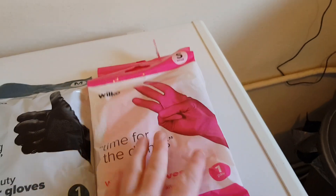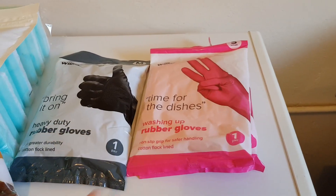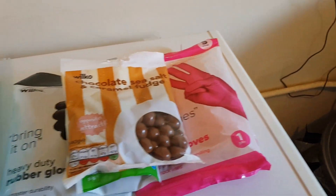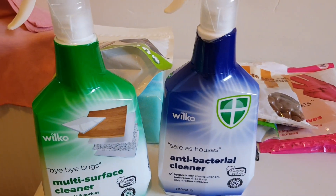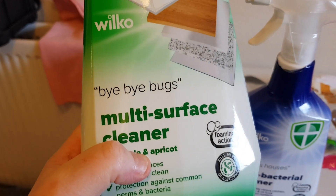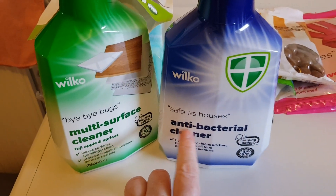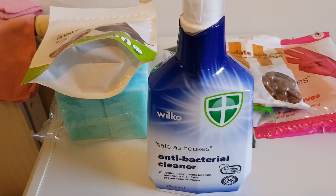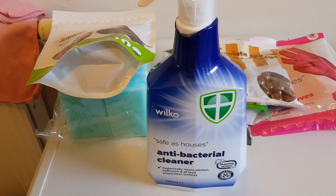I picked up the wrong size but it doesn't matter - I've got small hands anyway, though I do like to move about so I prefer medium. I also got two of these multi-surface cleaners because I'm running low. This one's got antibacterial in it as well - yeah, germs and bacteria.